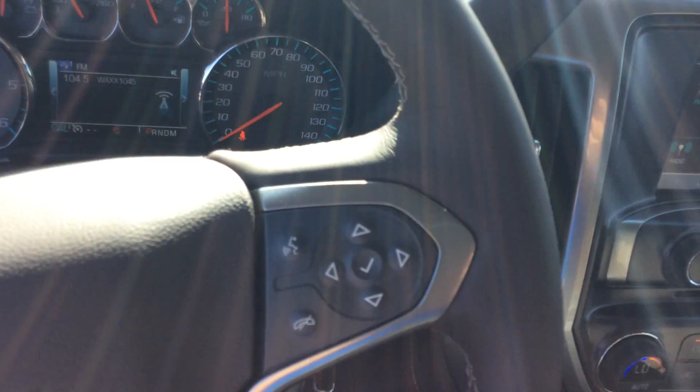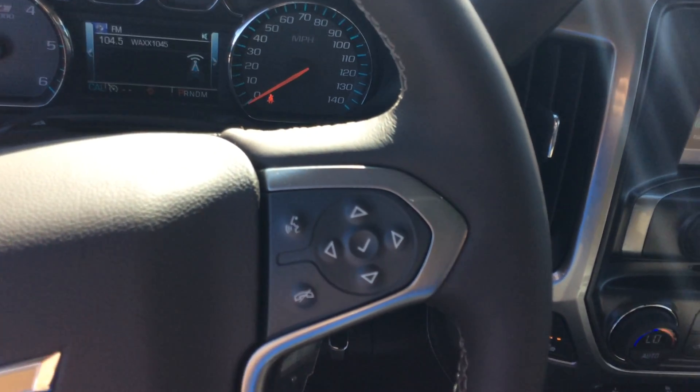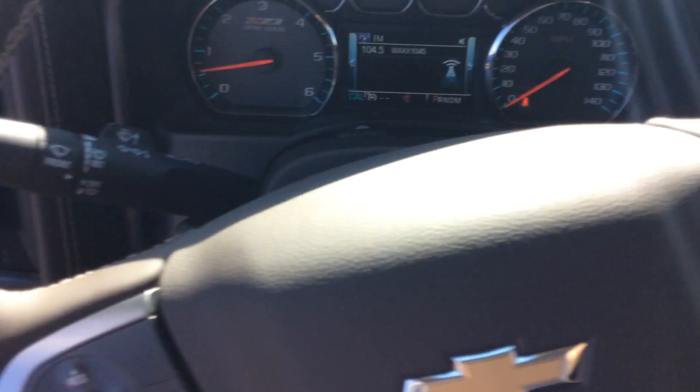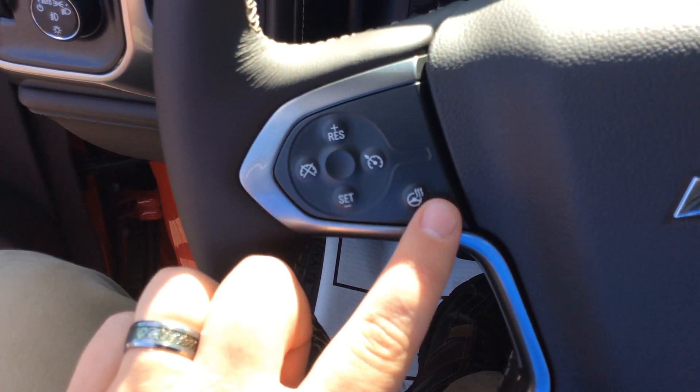On the steering wheel, starting from the right, you have your Bluetooth or voice command control with your adaptable cluster controls. On the left side, this is all your cruise control, and it does have a heated steering wheel.